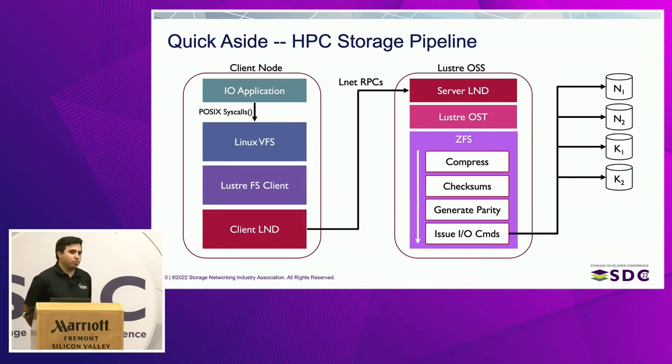Looking at the HPC storage pipeline — just to give some familiarity before the nitty-gritty details — all the client nodes have a Lustre client. They issue normal POSIX calls that the Lustre client captures and sends over the Lustre-specific network driver using RPCs. On the right-hand side is the Lustre object storage server, where most of the data flows through. The server parses the LND RPCs coming from the client. The Lustre OST is a set of processes that interact with the lower-level ZFS file system. Lustre supports two back-end file systems: ZFS and LDISKFS. LDISKFS is basically modified EXT, so you don't get data protection features or compression — which is really why we care about ZFS.